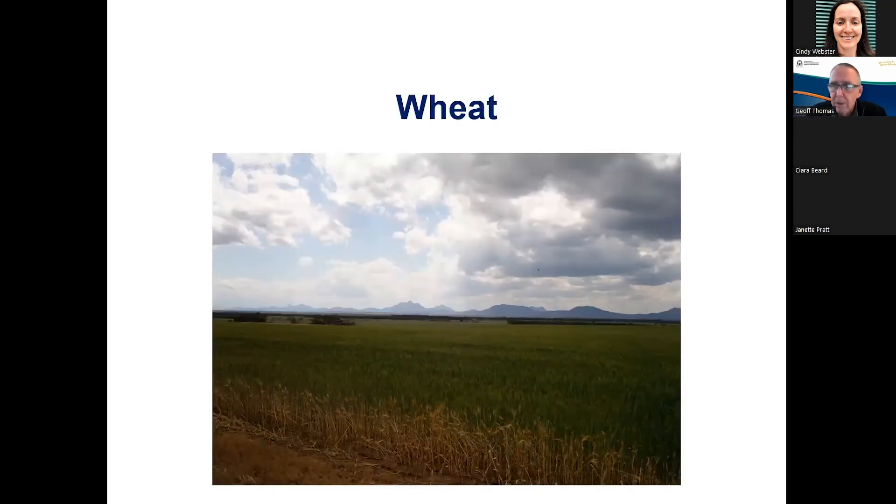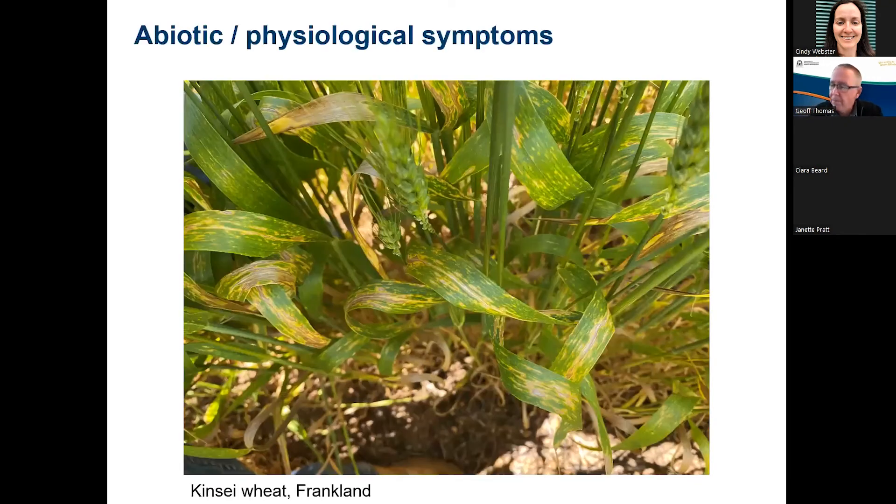Briefly on wheat — not a lot to talk about, but I wanted to make a point that we saw several samples last year of abiotic or physiological symptoms occurring in wheat. This is a picture of some Kinside wheat from Franklin. The point is that diagnosis of disease is pretty important before you spend money on treatment, because we had several samples come in last year that turned out not to be disease, although they looked quite a lot like net blotch.